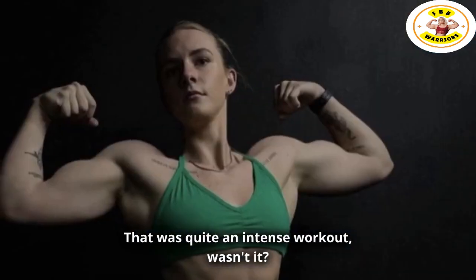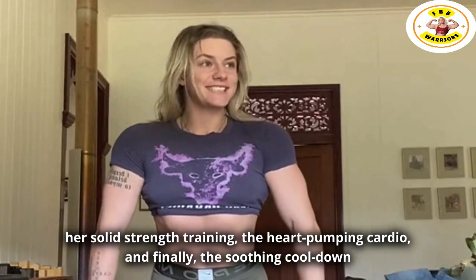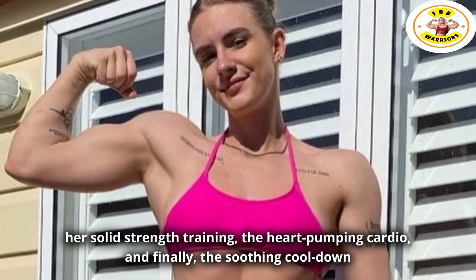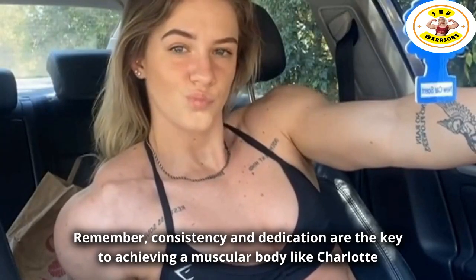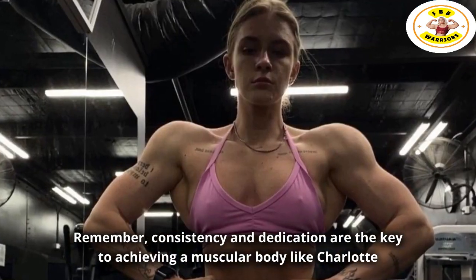That was quite an intense workout, wasn't it? We journeyed through Charlotte's vigorous warm-up, her solid strength training, the heart-pumping cardio, and finally the soothing cool-down routine. Remember, consistency and dedication are the key to achieving a muscular body like Charlotte Chant.